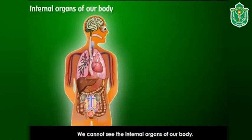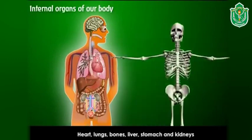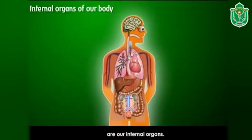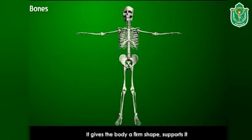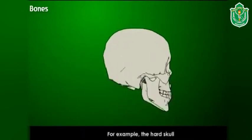We cannot see the internal organs of our body. Heart, lungs, bones, liver, stomach, and kidneys are our internal organs. Bones: there are 206 bones in a fully grown human being. All the bones of our body together are called the skeleton. The skeleton is hard and strong — it gives the body a firm shape, supports it, and protects the delicate organs in our body.